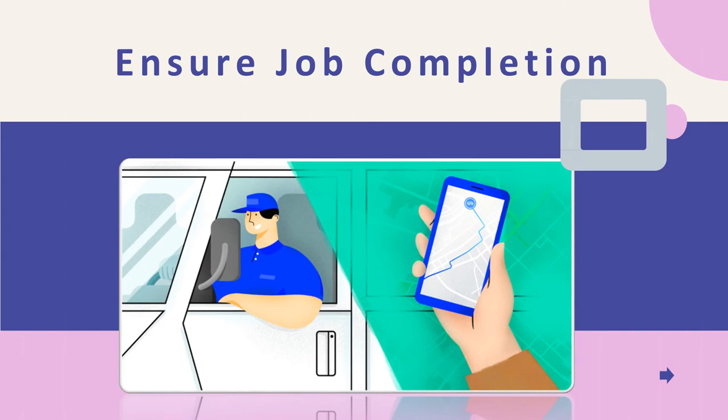Ensure Job Completion: Fleet managers can make informed routing and allocation decisions in real-time based on current conditions in the field. In the case of major traffic jams, the bird's eye view of current vehicle locations and traffic conditions helps managers reassign jobs to the closest vehicles, thereby ensuring the job is completed and enhancing customer satisfaction.